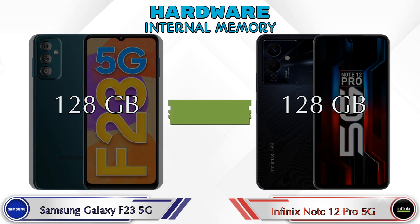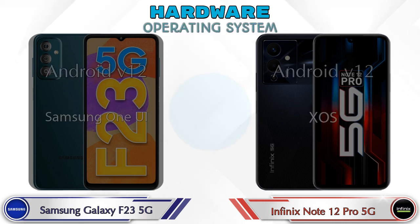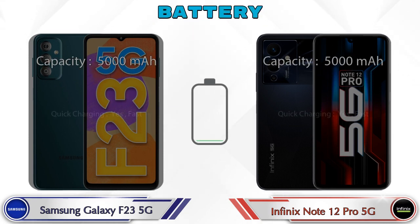Internal memory is the same in both phones — 128GB. For expandable memory, the Galaxy F23 5G supports up to 1TB and the Note 12 Pro 5G supports up to 2TB. Both phones run the same Android 12 operating system. Here are the complete details about the battery.